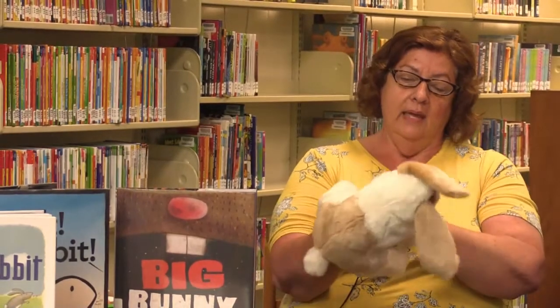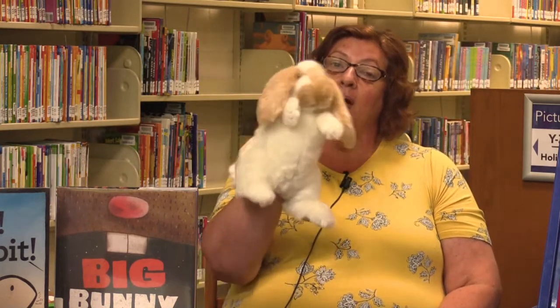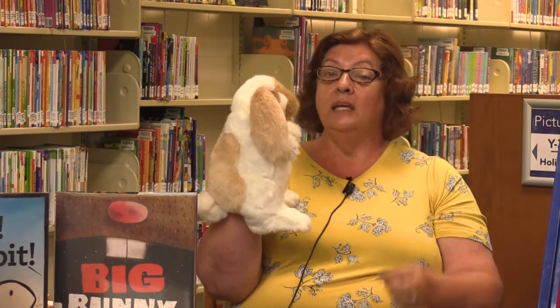We're going to sing a fun bunny song. Let me get Bunny Foo Foo back up here to join us again. I want you to sing it with me — and even if you don't know it, once we sing it a couple times you're going to learn it pretty quick. It's called Little Bunny Foo Foo. Here we go. Little bunny foo-foo, hopping through the forest, scooping up the field mice and bopping them on the head. Down comes the good fairy and says: Little bunny foo-foo, I don't want to see you scooping up the field mice and bopping them on the head. Bunny foo-foo, I'm going to give you three chances to be a good bunny. And if you aren't, I'm going to have to turn you into a goose.